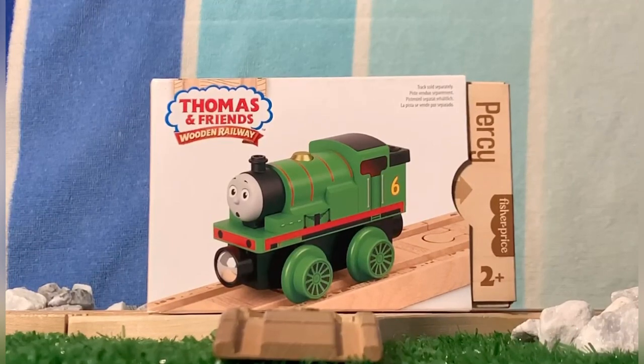Thanks to the new contemporary box style, you're able to more easily remove the engine without damaging the box for collection purposes. I also enjoy the simplistic print of the model on the front, as well as the wood printing on the side and the engine sleeve, which gives it a nice professional feel.